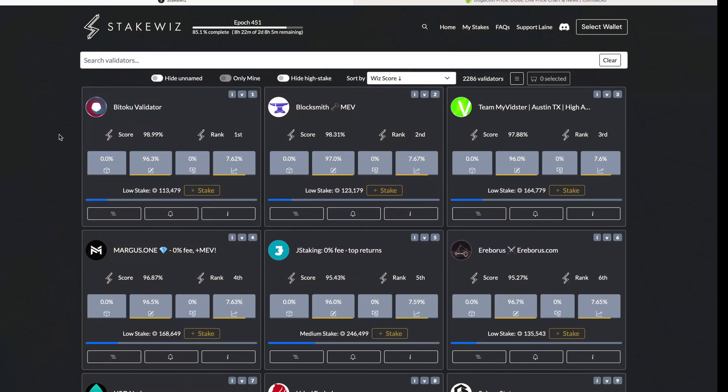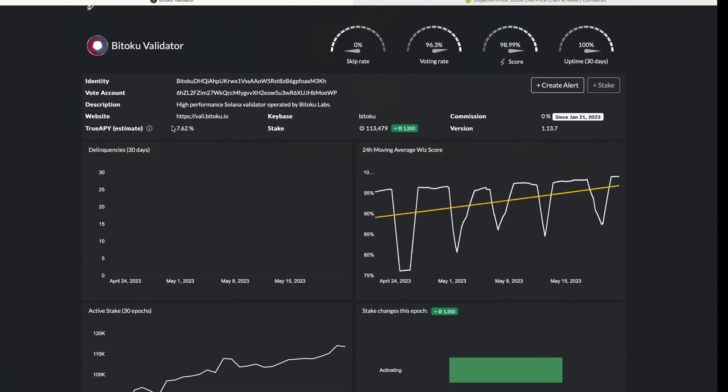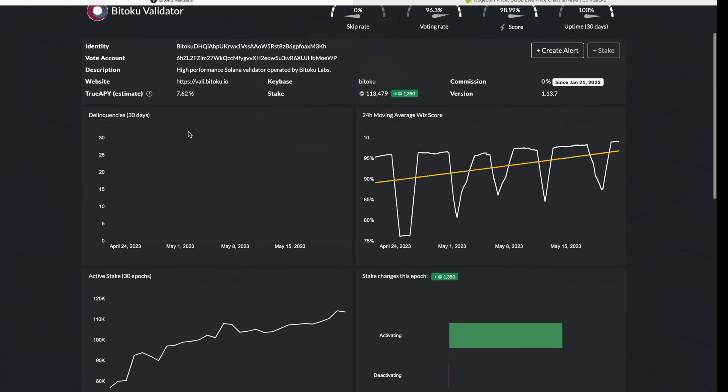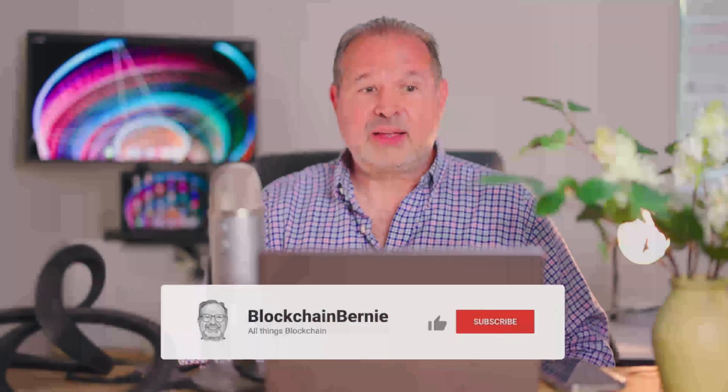So if we click on this here, we see that the current APY right now is 7.62%. That's the amount of yield that you can get when you stake your SOL to the Bitoku validator. And it has 0% commission, so the full 7.62% goes right into your wallet and not into any commission. And as you see here, the curve — this is also an update for my other video that I made about the Solana validator, so watch it right here.